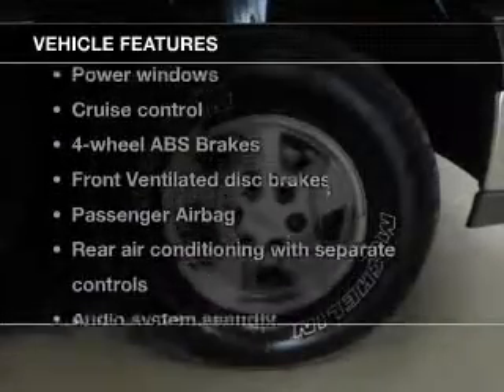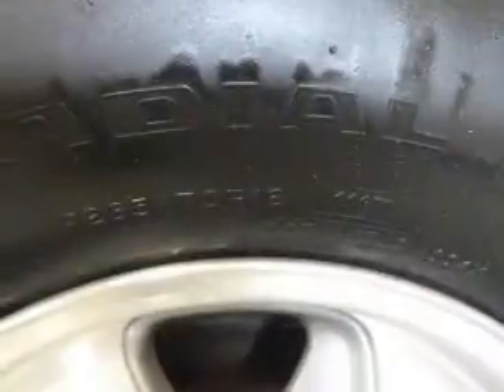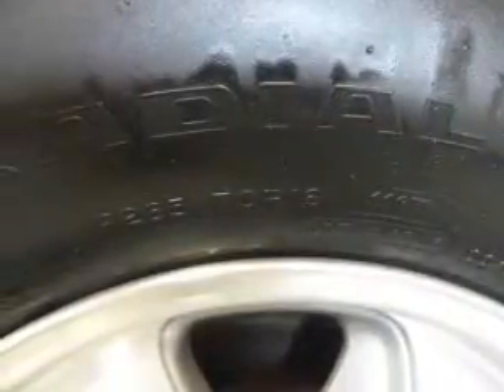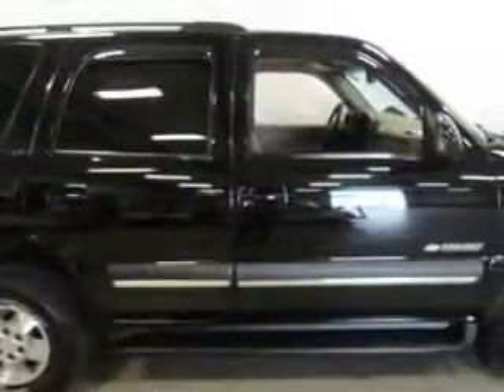Plus, enjoy these notable features that are included in this vehicle: power door locks, power windows, cruise control, an AM-FM stereo with a CD player, power mirrors, power steering, and an adjustable tilt steering wheel.